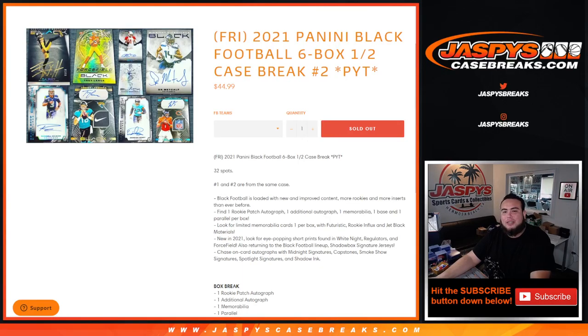What's up everybody, Jason here for JaspysCaseBreaks.com. We just sold out 2021 Panini Black Football. This is a six box half case break. Picker team's number two — number one and two are from the same case. So this is the six boxes that were remaining.